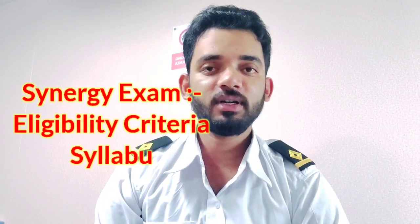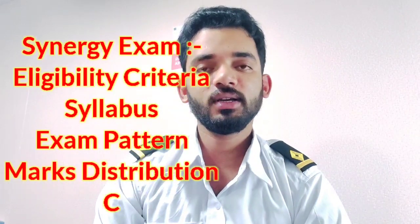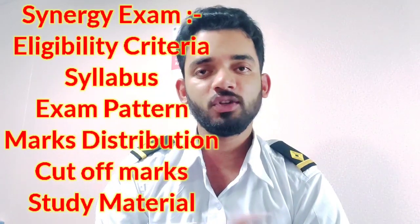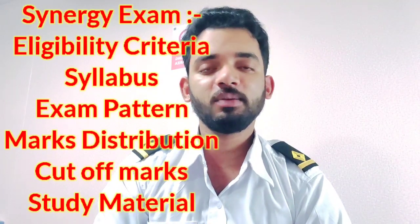Hello everyone, welcome back to my channel. As you know, Synergy company conducts a Synergy exam every year for jobs. For each rank — Deck Cadet, TFA, and GP Rating — they take an exam every year.